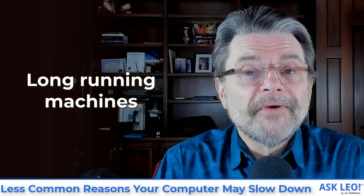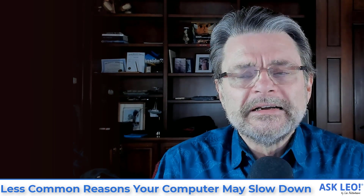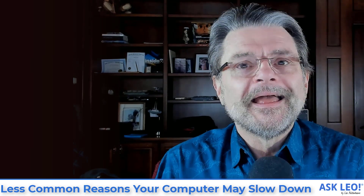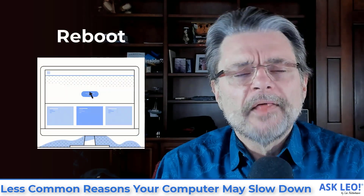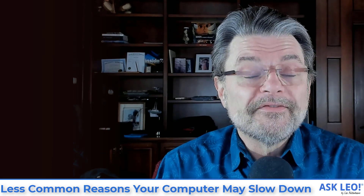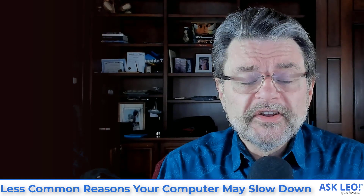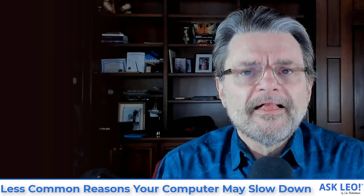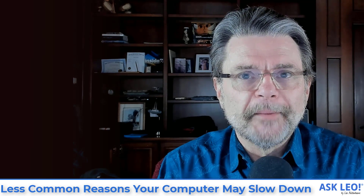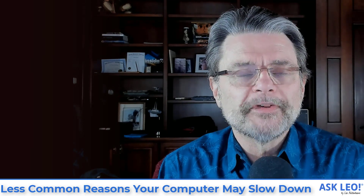Number three on the list: long-running machines. One of my earlier articles is about why reboots are such a common fix for problems — sometimes it's nice to start from a clean slate, and many problems, including slowness, go away. There are various reasons relating to both software and hardware. Sometimes if you leave a machine running for a very long time without rebooting, memory might get used up, memory might get fragmented, discs could get fragmented. Rebooting can often improve the performance of the machine after it comes back up. This is an obscure one, but I mentioned it for completeness.